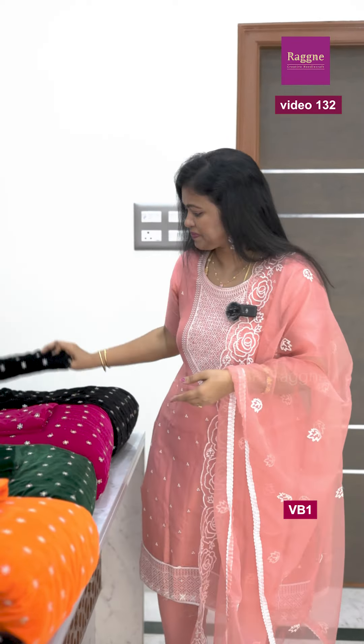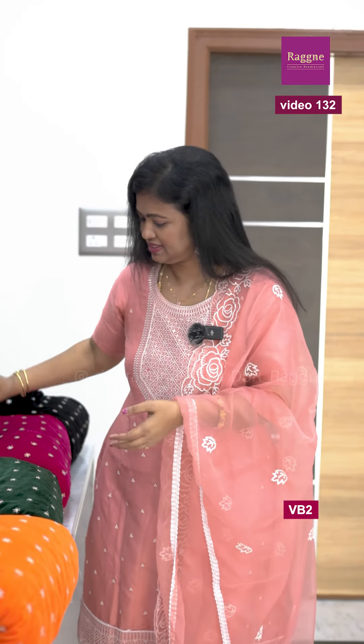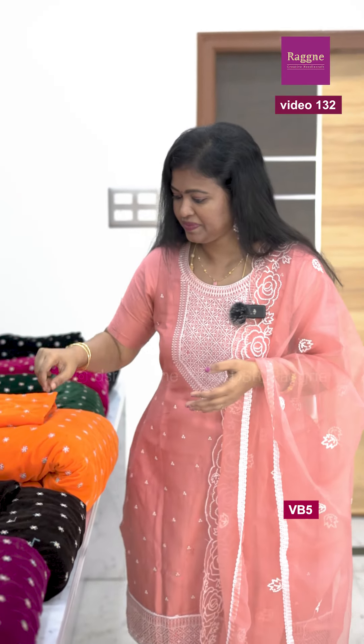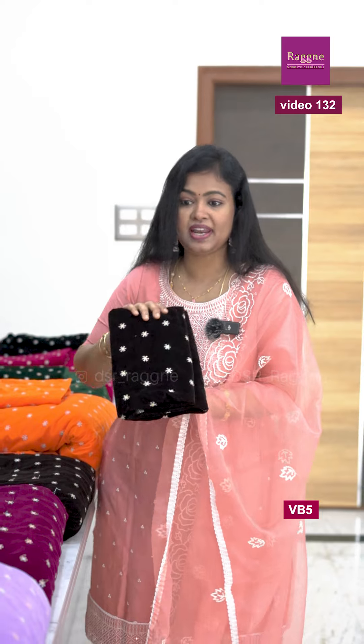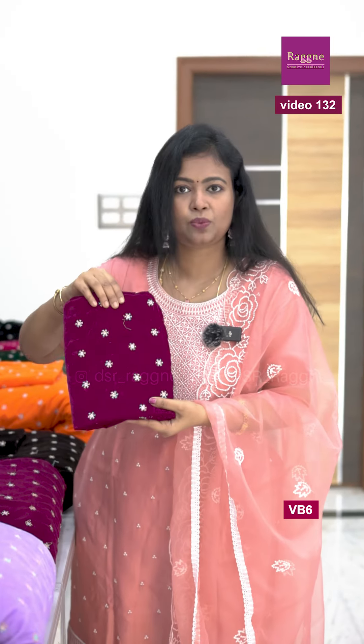First one is black. Second one is Rani Pink. Third one is Dark Bottle Green. Fourth one is Fanta Orange color. And this is chocolate brown — it's very, very good. And our favorite is Wine Pink.